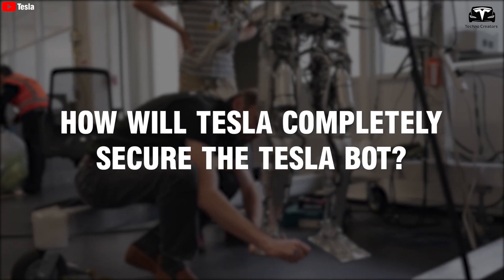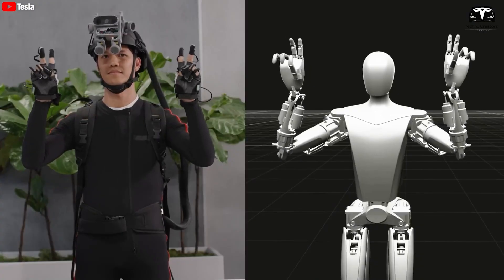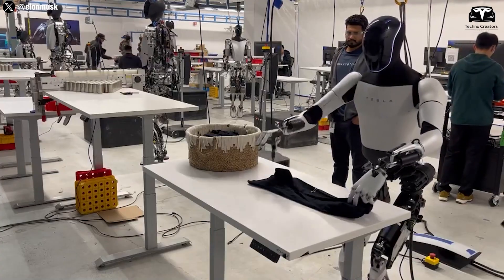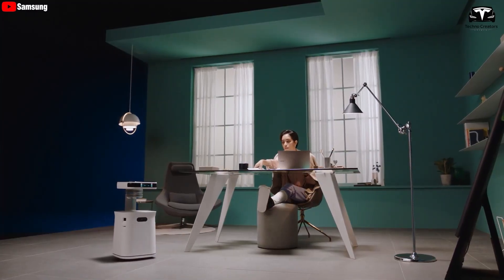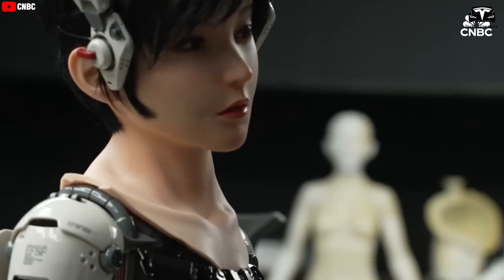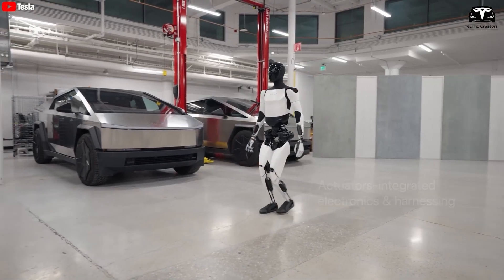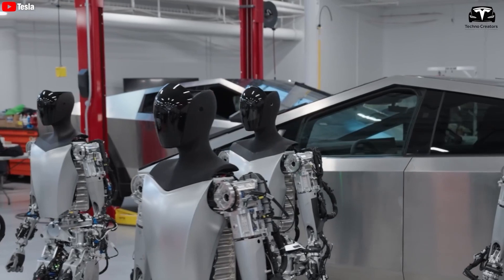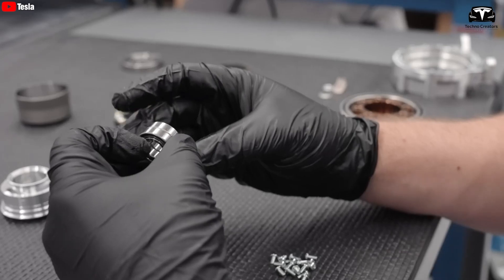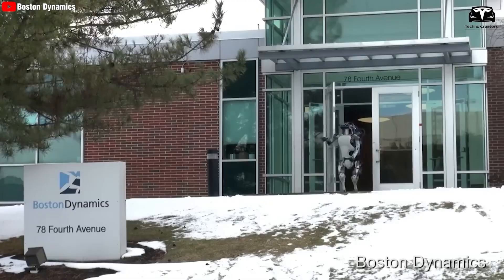How will Tesla completely secure the Tesla bot? Optimus was initially created by Elon Musk to ensure that the robotics industry and AI would be safe, non-harmful, and non-destructive as this technology emerged. Many robot companies have introduced their technology, and the increasing number of startups raises significant questions and fears among many people. Most of us still have concerns that the development of the Tesla bot might lead to a new generation of iRobot-style scenarios. Perhaps Elon Musk's goal in creating the Tesla bot was to prevent the disasters that humans might create.